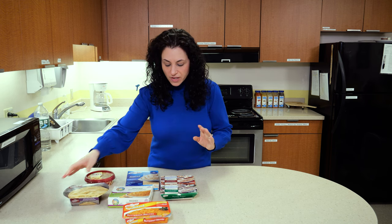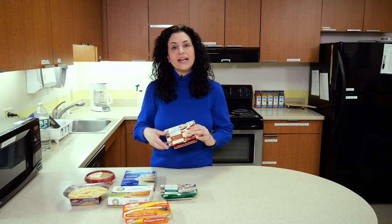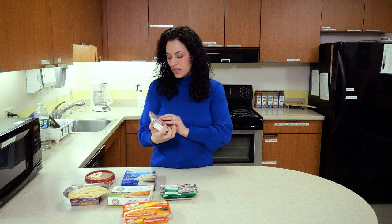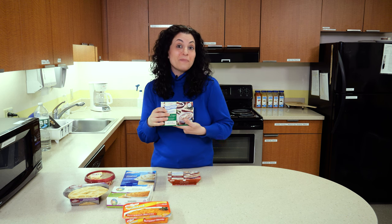And at the grocery store you could actually pick up pureed prepared meals. This one is maple cinnamon french toast and this one is roasted turkey with stuffing and green beans — good to keep on hand.